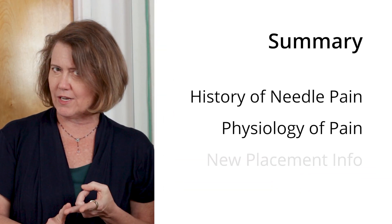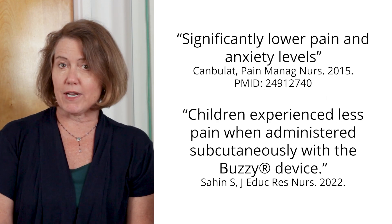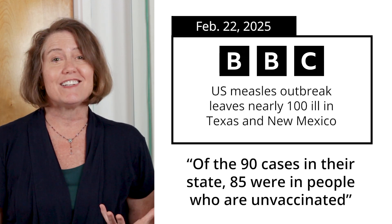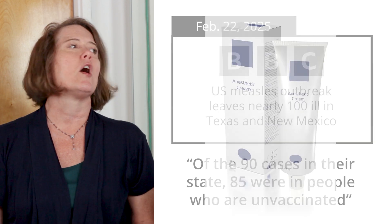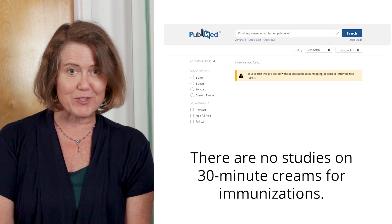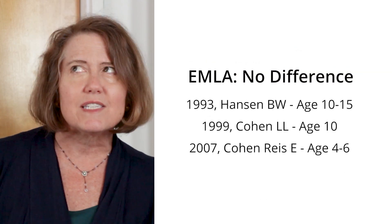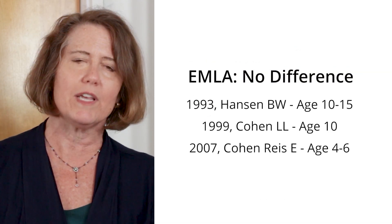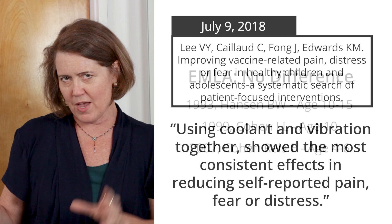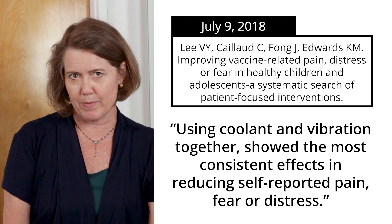I'm going to do a little history, a little physiology, and then the news you can use. For 22 years, we've been studying needle pain and vaccines. Recently, it's been in the news because people are discovering that needle pain matters for future health care. One guy is talking about using 30-minute creams for vaccinations. The problem is, there is not a single study on 30-minute creams for immunizations, and even the 60-minute creams that are approved for infants don't work for older kids — their skin's too thick. There are 37 studies on Buzzy, and 36 of them show that it decreases the pain of vaccines.